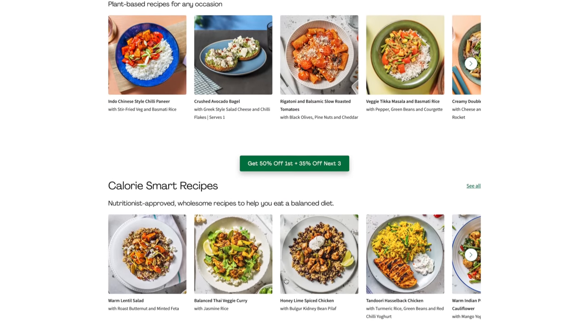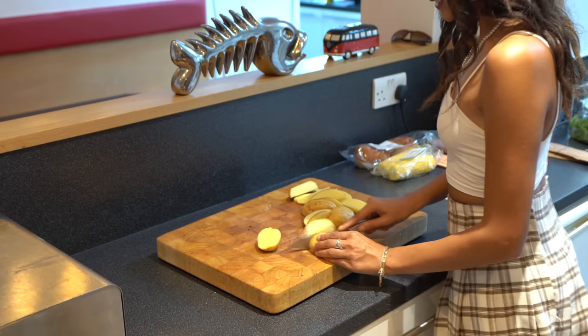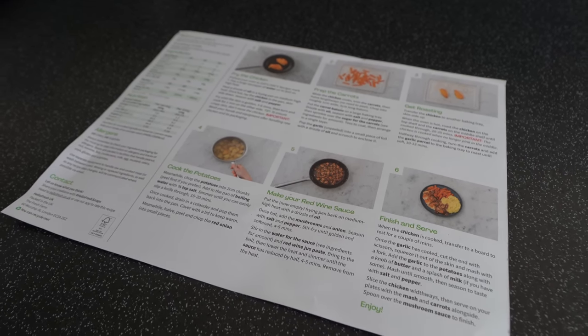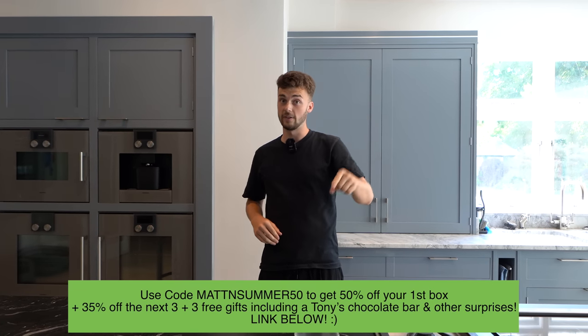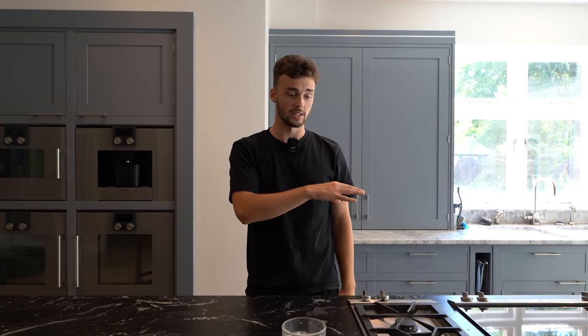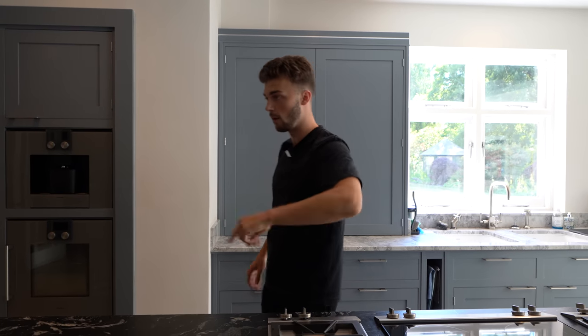It's very catered to your needs too — whether you want a protein-rich meal or if you're vegan. Jazz and I actually tried one out the other day; we cooked a chicken burger and it was amazing — proper crispy, restaurant standard. The instructions and recipes are so easy to use and straightforward even for an amateur chef. So if you guys want to check that out, make sure to click the link in the description using the code MATTANDSUMMER50 to get 50% off your first order, 35% off your next three orders, and there are gifts to be won too.